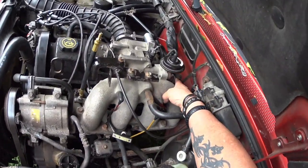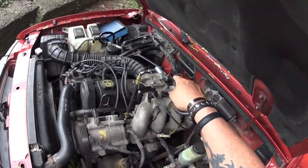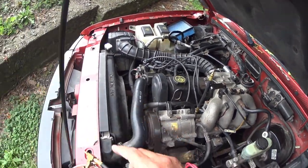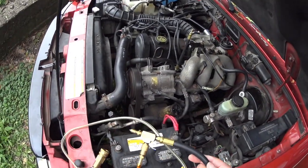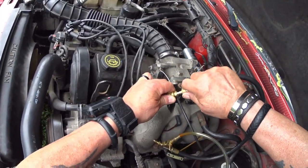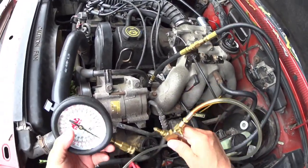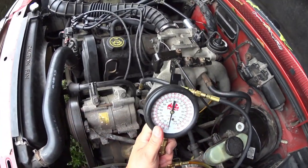You can see I got the EGR tube there. The idle air control valve is new, the mass air flow sensor is new, the bank one O2 sensor is new. Now I put in a fuel pressure gauge.